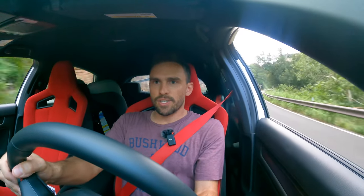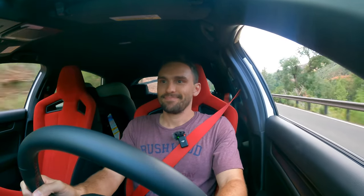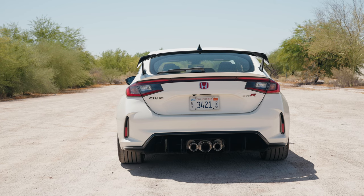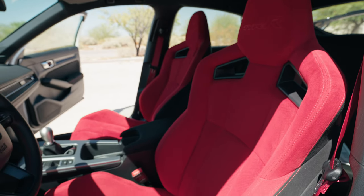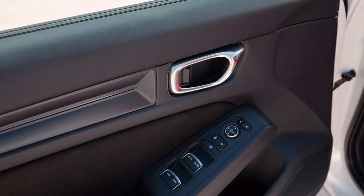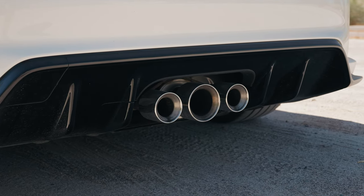My only real complaint with the Type R is the exhaust, but on a road like this it becomes an afterthought — it is so incredibly good. The car is so well planted and just fun to drive. The seats keep you in place. What I think would be a great fix from Honda is a factory performance exhaust, mimicking the Type S, that people can buy for two to four grand. The brake feel is so incredibly good.